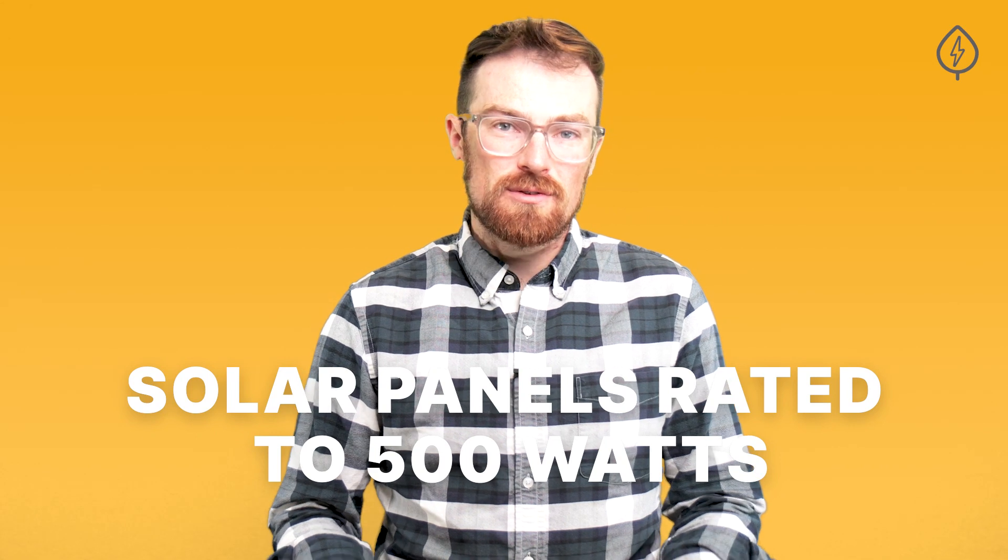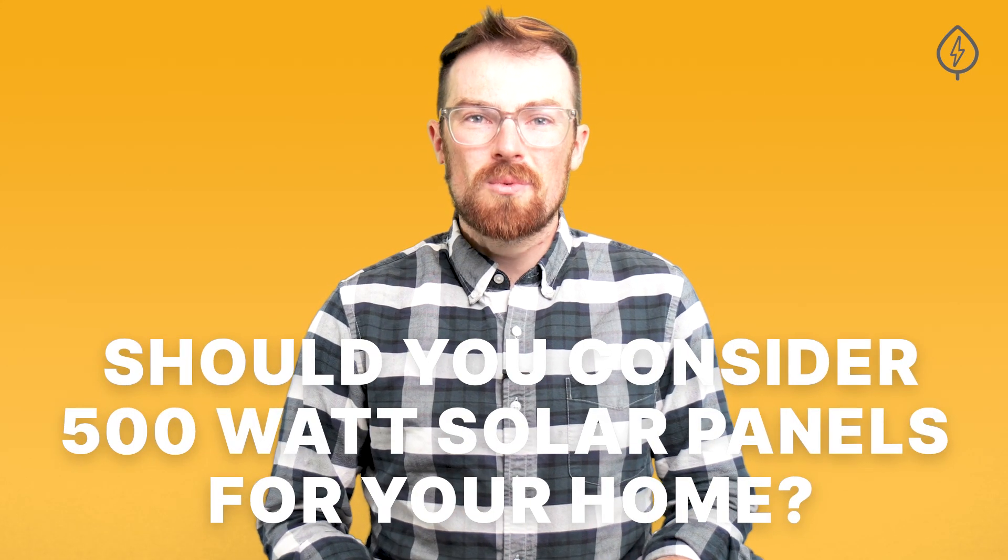If you're looking for the latest tech in the solar industry, you might have seen solar panels rated to 500 watts. Just a few years ago, this level of output seemed out of reach, but now multiple solar companies are offering panels with that amount of power. But should you consider these 500 watt solar panels for your home? Here's what you need to know about the newest solar panel tech.